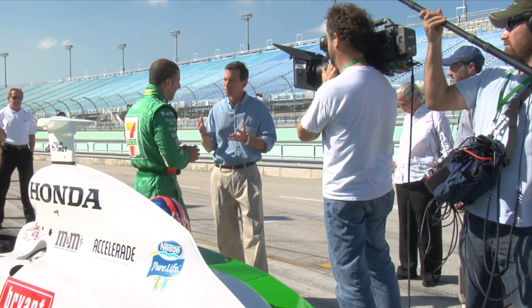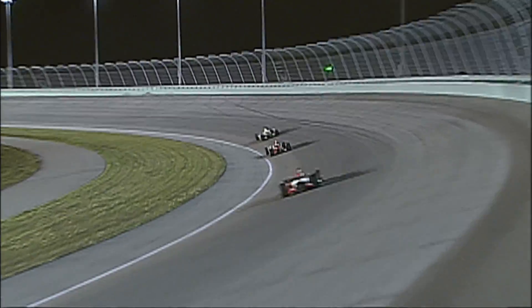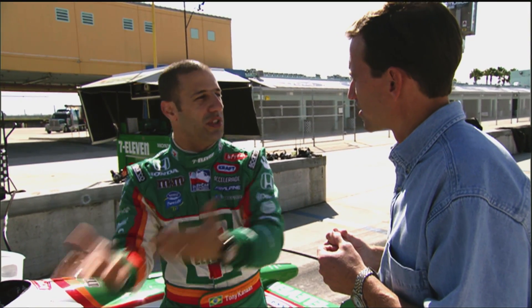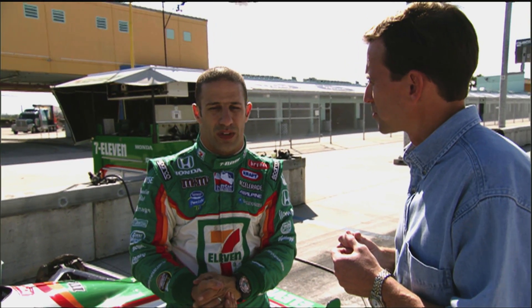How does a different racetrack affect the amount of Gs that you're feeling? The Gs obviously depend on how banked the corner is. Here in Homestead, as you saw, it's pretty high banking. The steeper the banking, the more load you're going to put in, the more Gs you're going to produce. A track like this is one of the highest ones that we see, so it's definitely one of the toughest.